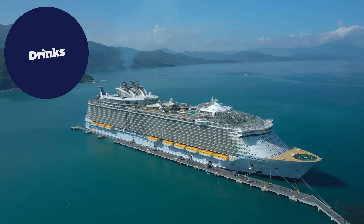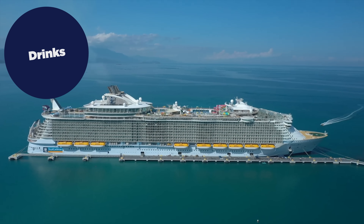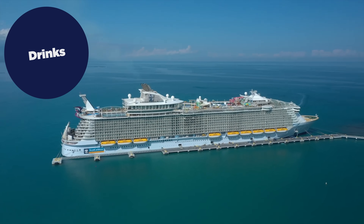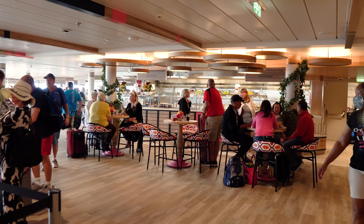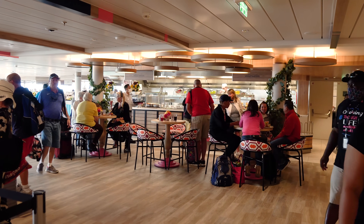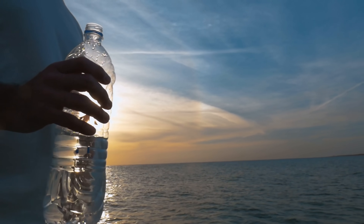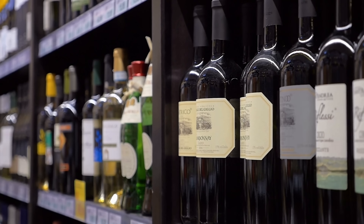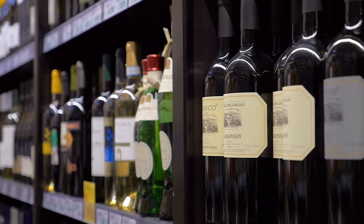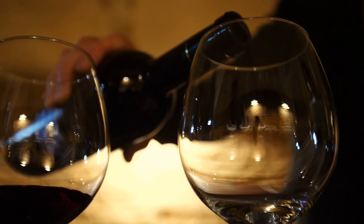Next are any drinks you're bringing on board. While Royal Caribbean doesn't allow you to bring alcohol on board, it does allow a limited amount of non-alcoholic beverages on embarkation day. Specifically, you can bring up to 12 standard 17-ounce cans, bottles, or cartons per room of your favorite non-alcoholic beverage, like soda or bottled water. Baby food and formula is also allowed.